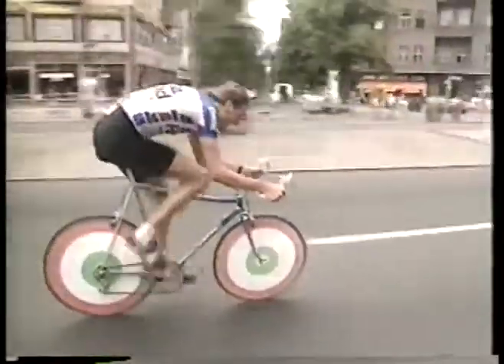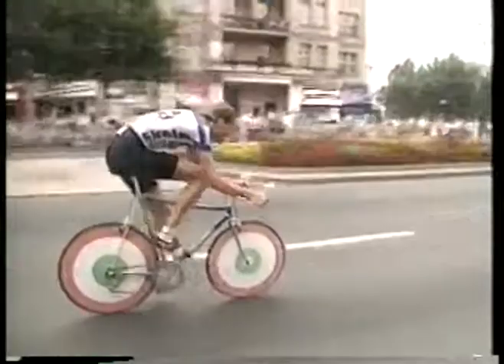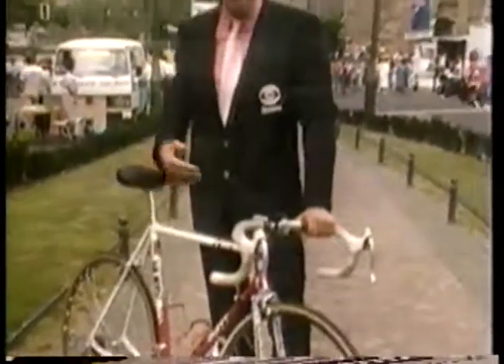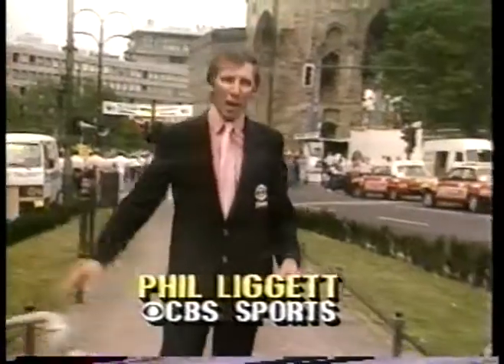Since 1980, when the East Germans produced the first of the new breed of speed machines, designers raced ahead. Until about eight years ago, this was the state of the art in Tour de France cycling — the regular diamond-shaped bicycle, used in all stages of the race. Now take a look at how things have changed.